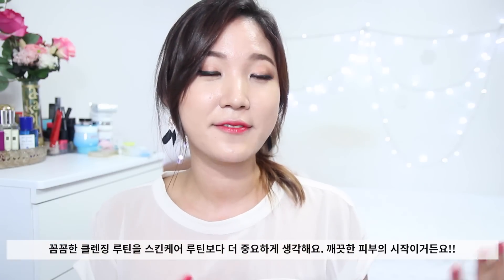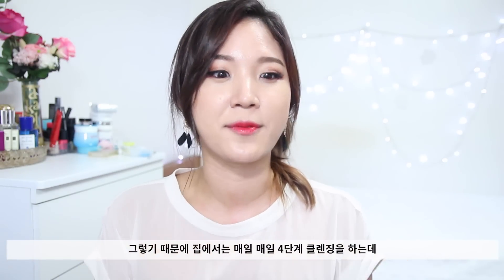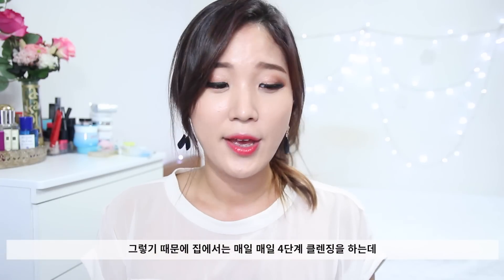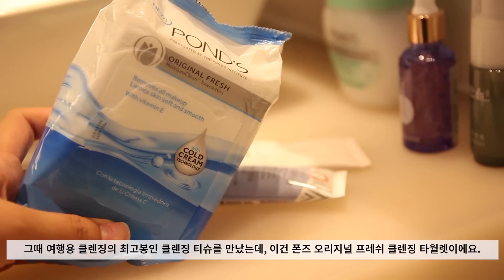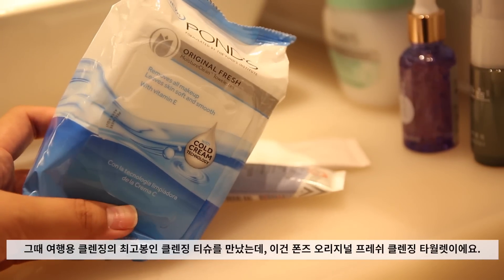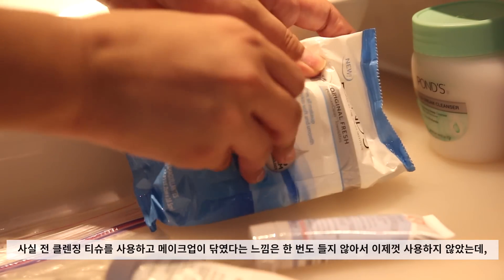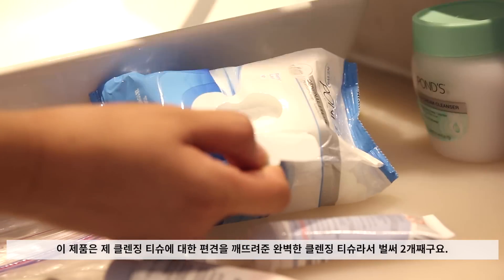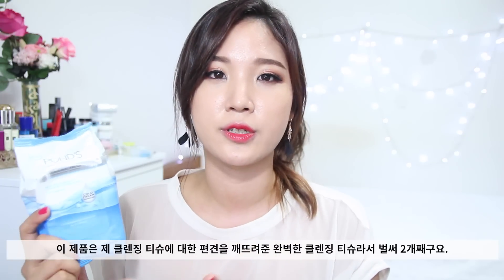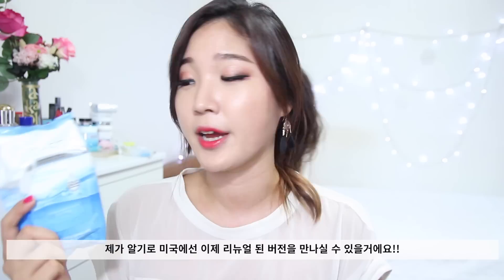I'm a firm believer that clear skin starts from a very heavily invested cleansing routine. That's why I stick to a thorough step-by-step extensive cleansing routine when I'm at home. But since I can't do that whenever I'm traveling, that's where this guy comes in. This is the Pons Original Fresh Moisture Clean Towel Lids — the Cleansing Towel Lids. This is already my second packet and it's the renewal version of the original cleansing towel. It's launching very soon, so keep an eye out for that.